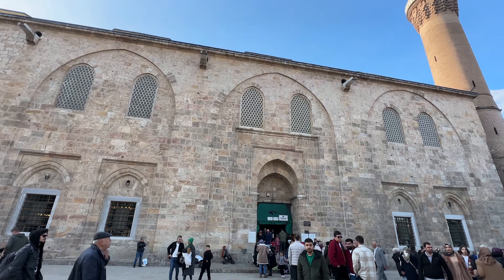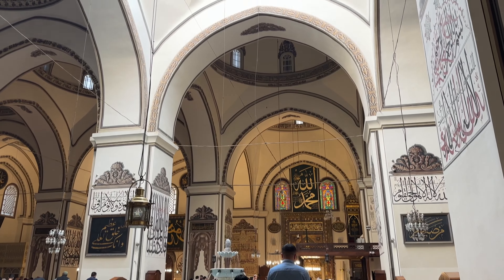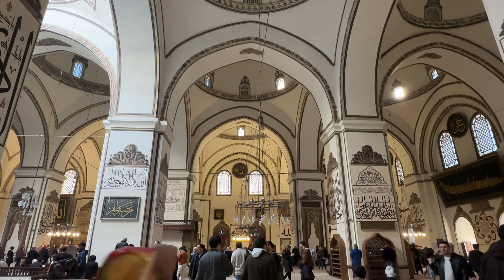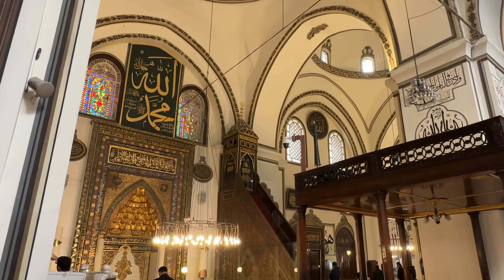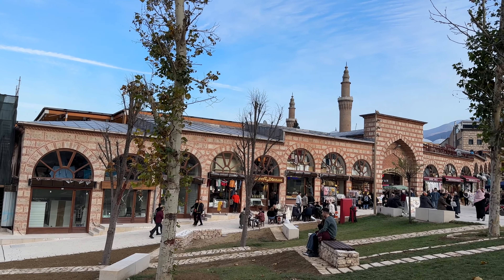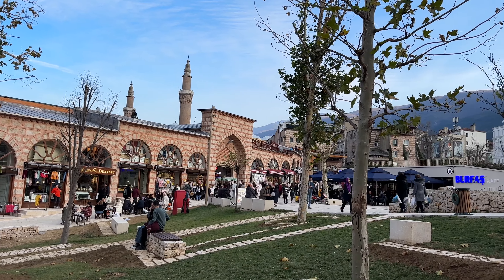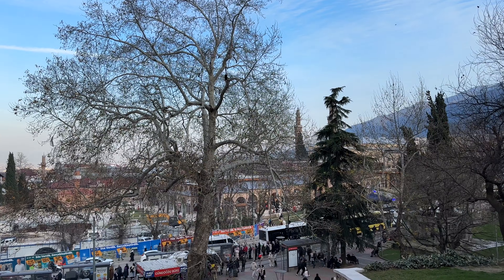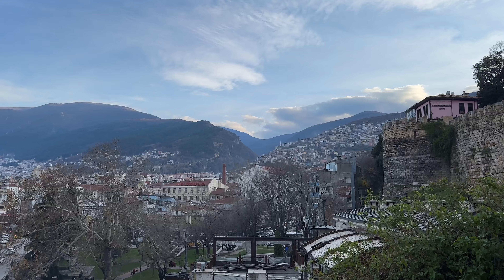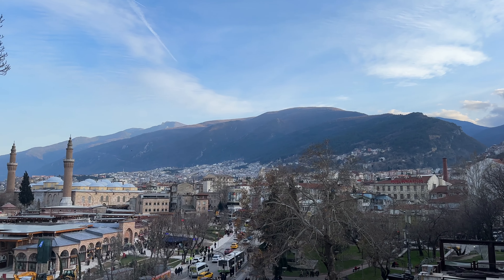Right next to the bazaar is the famous Ulucami, or Grand Mosque. This is a very popular tourist attraction here in Bursa, as you can tell by the sheer number of people visiting. The mosque was built in the late 1300s, and although it's hard to tell unless you get a better view from high up, the mosque is actually comprised of 20 smaller domes. It's also well known for its calligraphy that adorns the walls. If you make your way up the nearby hill, you can get some better views of the city, including of Mount Uludağ. This mountain is well known in Turkey for its skiing. It's a national park, and they have a really nice cable car, or teleferik, that will give you some stunning views. I've been up there before, and it's definitely worth it if you have the time.